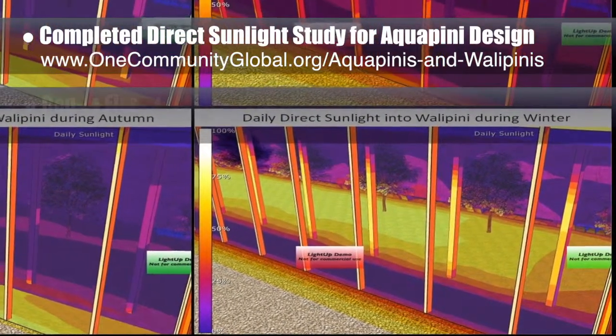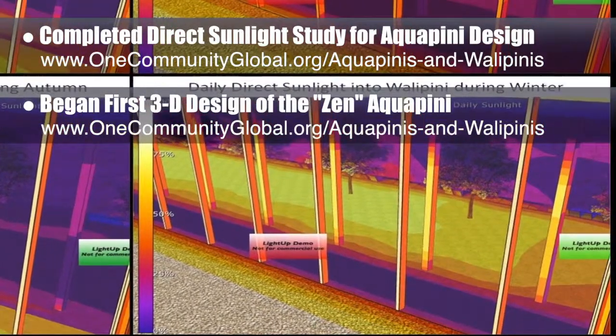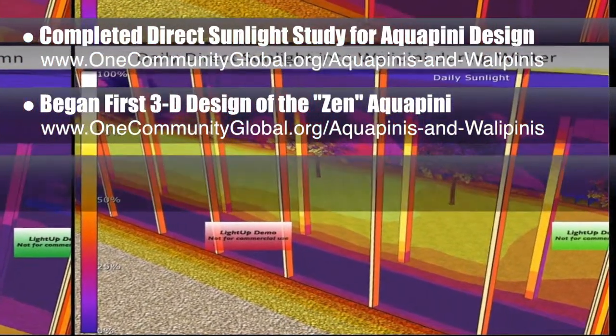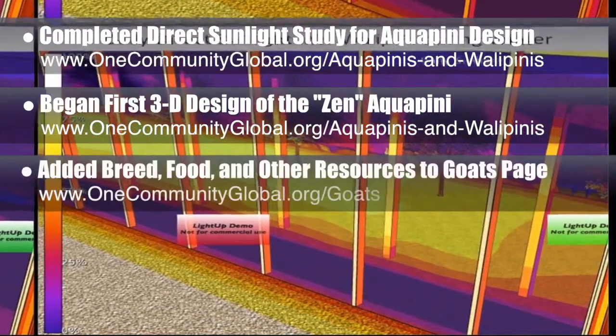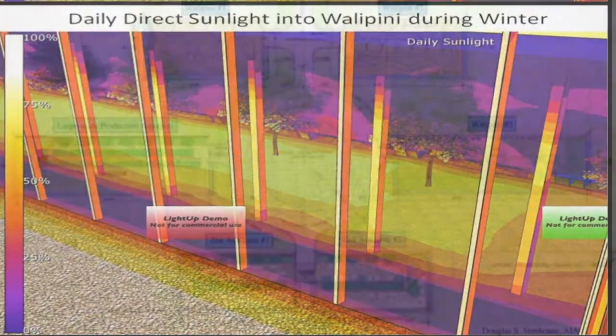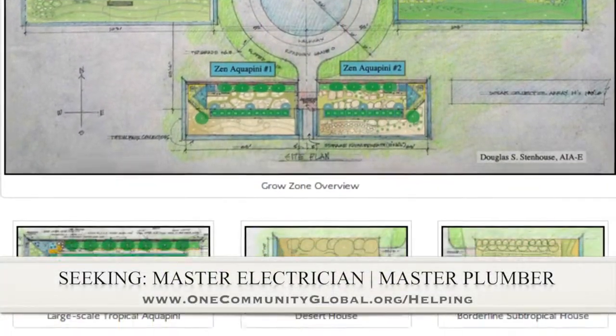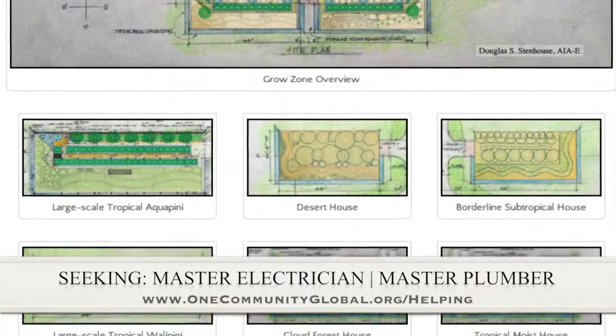We also started putting the first Zen Aquapini into 3D, and the written blog is where you'll find that image. We added the goat breed specifics, feed costs, and other resource details to the open source goats page. In this area of the project, we are seeking a master electrician and a master plumber if you would like to help out.